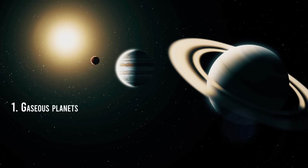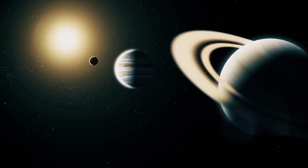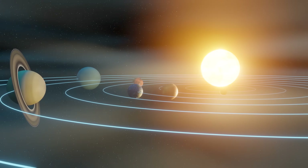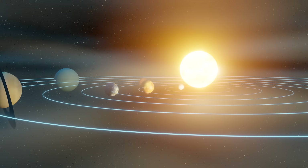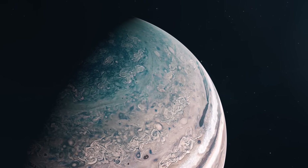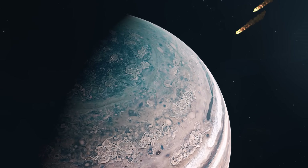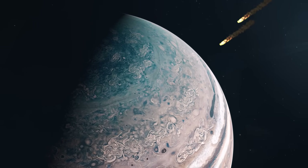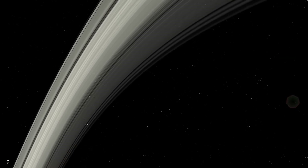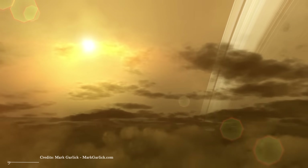We usually like to start with the planets closest to the Sun, but in this case we will make an exception since the gas giants have not changed much in their history. The reason is that they do not have a solid surface. Because of this, during the Late Heavy Bombardment period, Jupiter, Saturn, Uranus, and Neptune had many asteroid impacts, but these sank into their clouds and therefore their appearance remained the same.